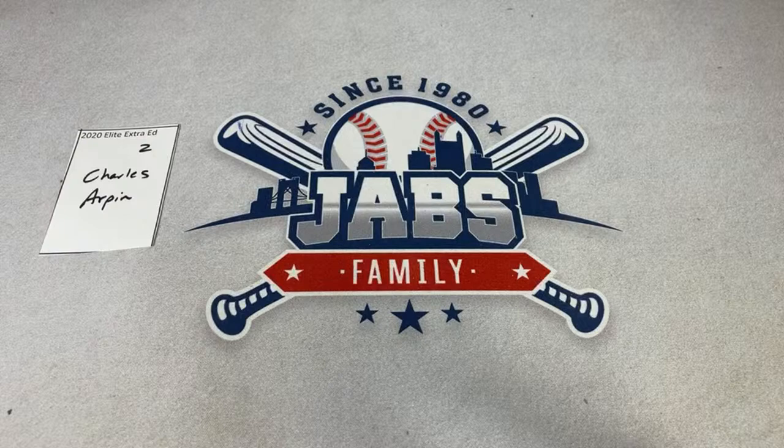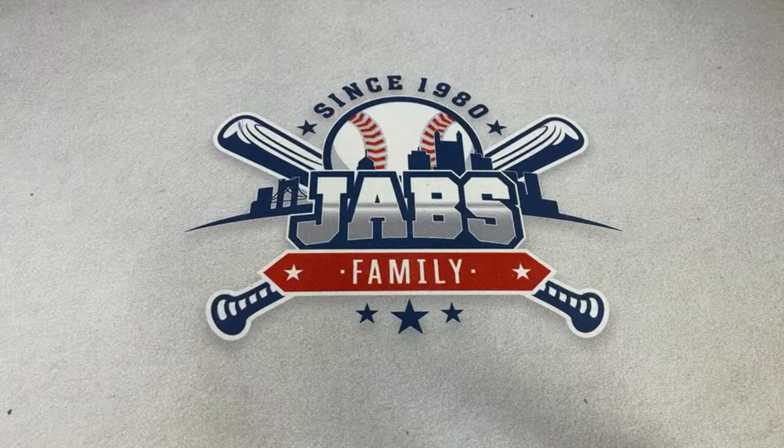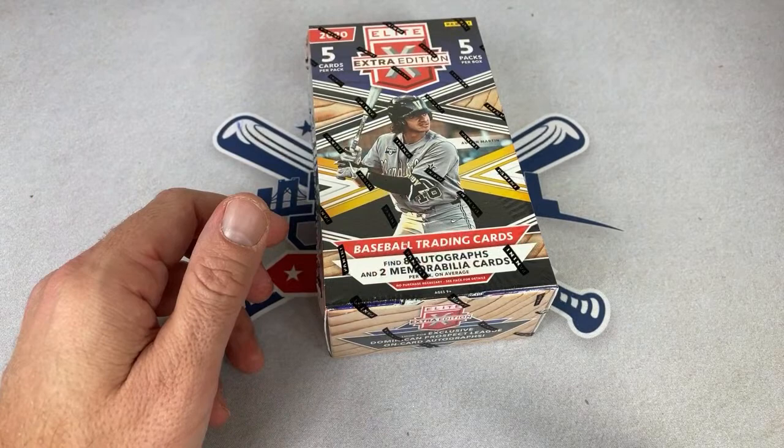Charles, congratulations — you had a nice hit there with the Torkelson. So far we've opened two boxes and we've had two Torkelsons. If you missed the preview video, we pulled a Spencer Torkelson game-used jersey in the first box, and now in the second box we got his auto. Let's see what the third box holds.